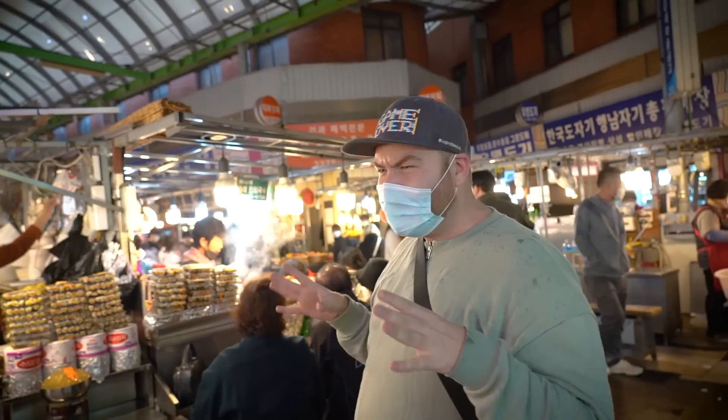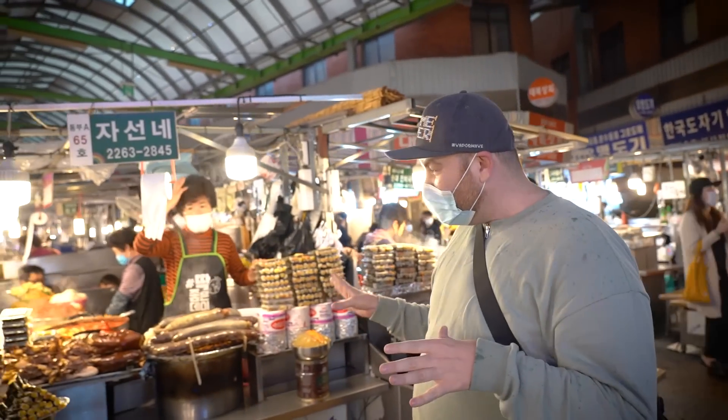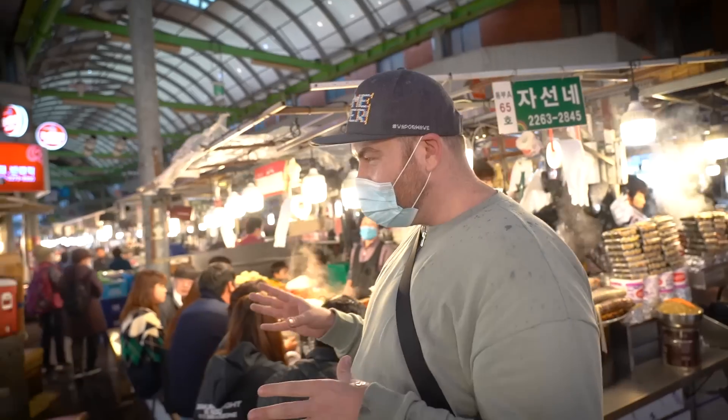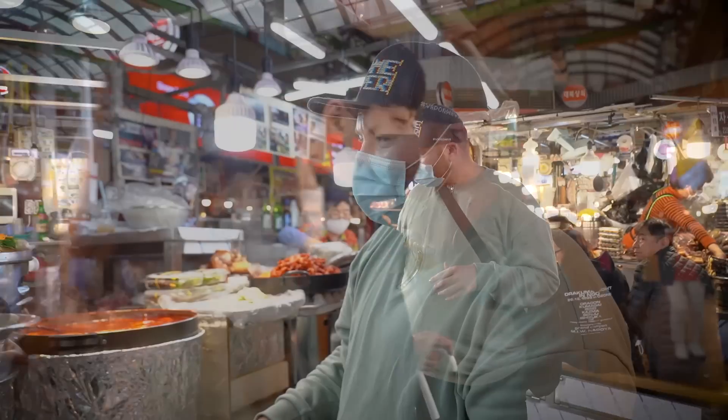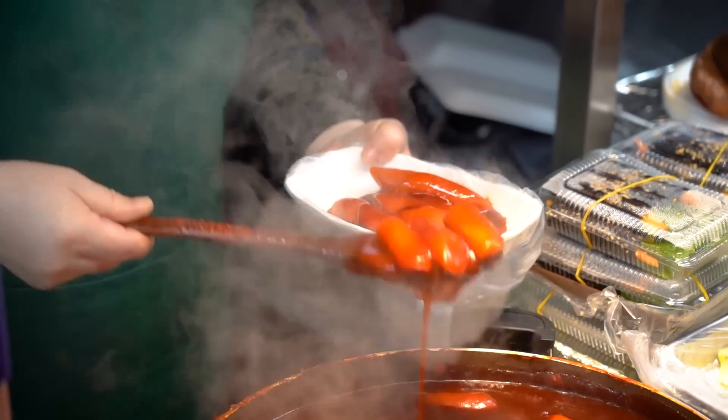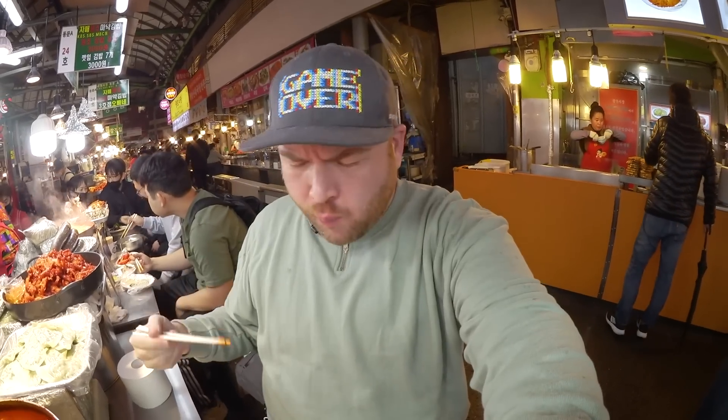This is what Korea is all about. There are all these friendly sellers and hungry diners just having a great meal. It's really chewy, and the sauce is a little spicy — absolutely incredible.